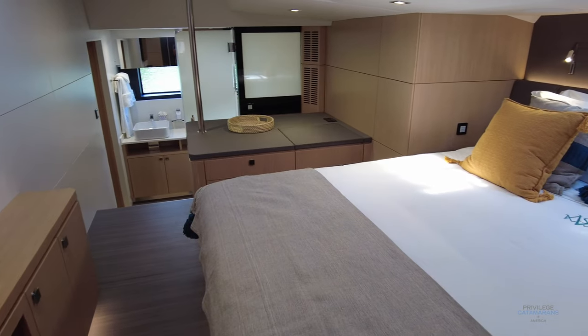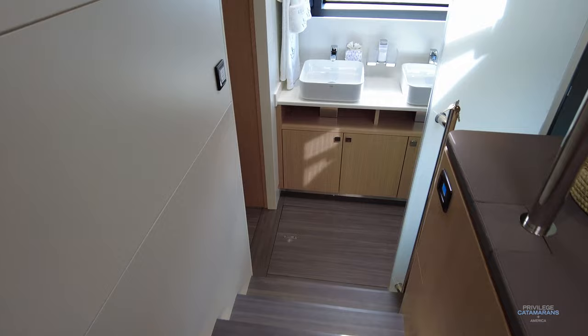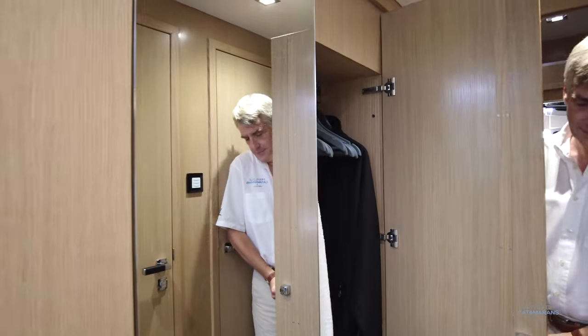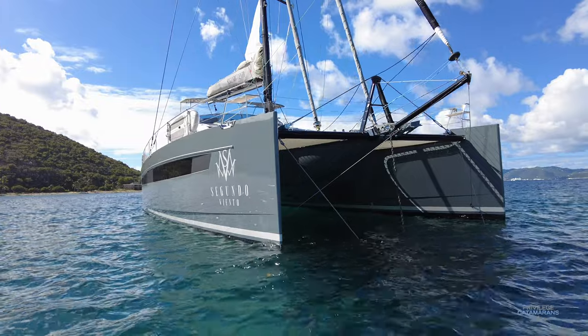One of the best features on any Privilege catamaran is this forward cabin. The cabin here aboard Segundo Viento, this 640, is a perfect example of why this is a special feature. It's not just huge with a walk-around bed and amazing amounts of storage, but it's positioned in the right place. When you're at anchor, the airflow in this cabin is fantastic.